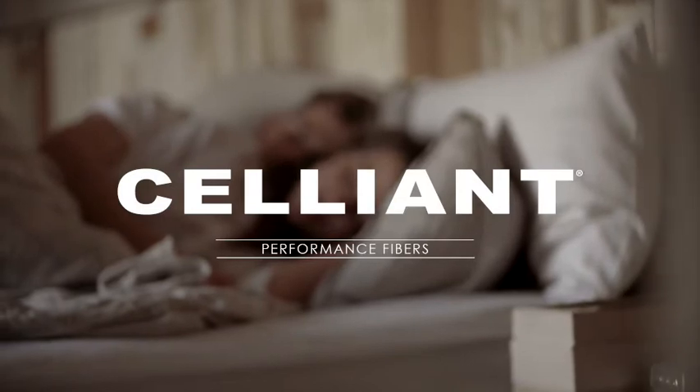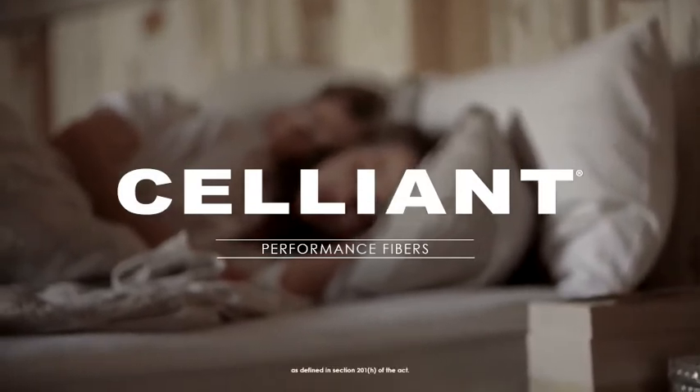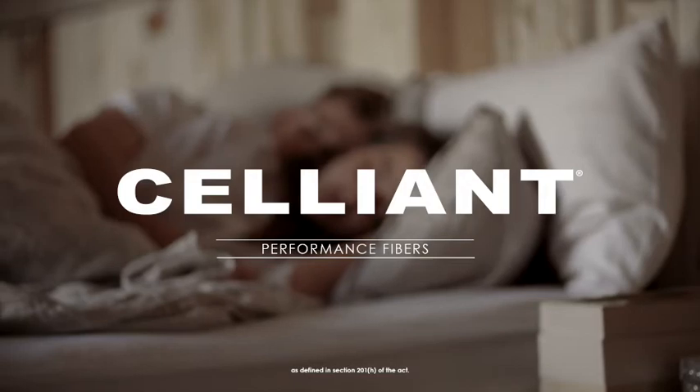Based on these benefits, the FDA has determined that Celliant products are medical devices and general wellness products.